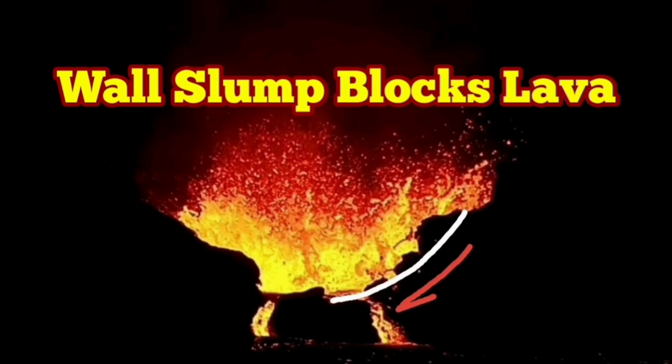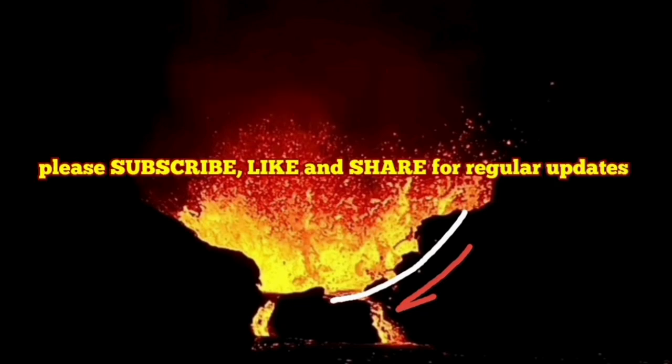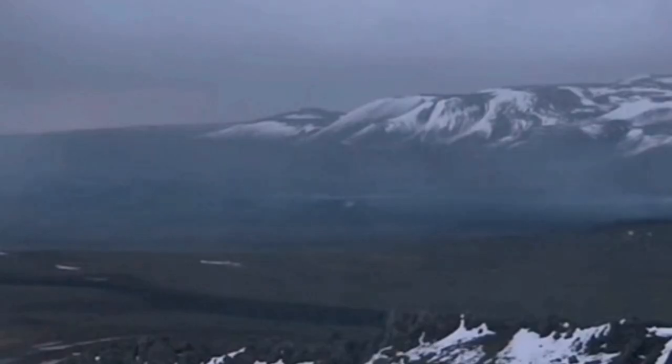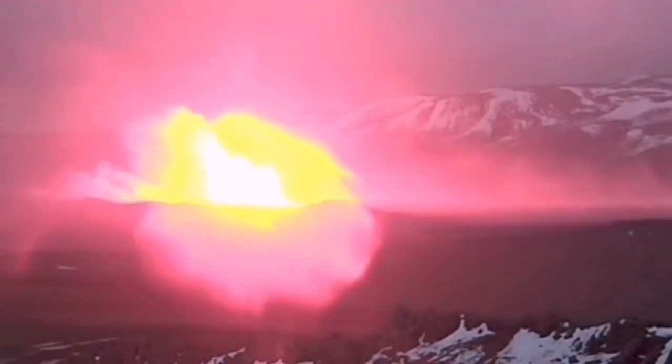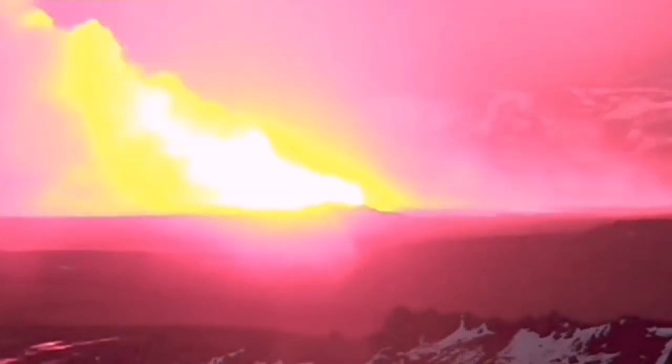When the latest eruption in the Sundunka crater chains of the Svartsengi volcanic system in the Reykjanes Peninsula of Iceland started, it didn't look like exactly what happened before in the previous eruptions.